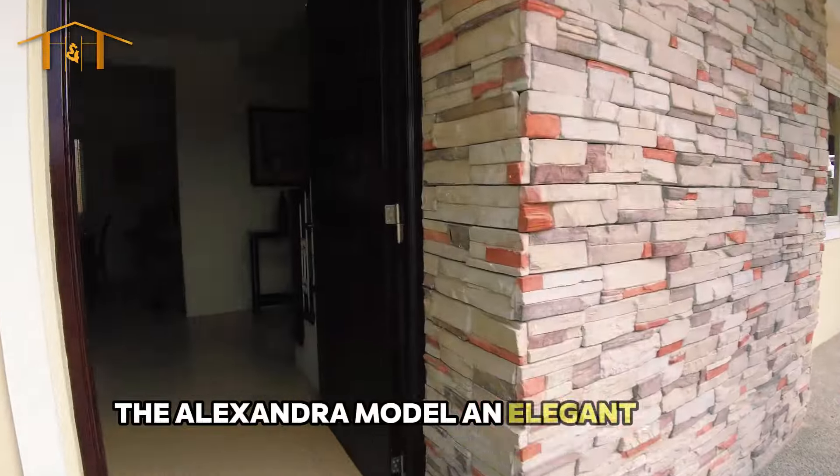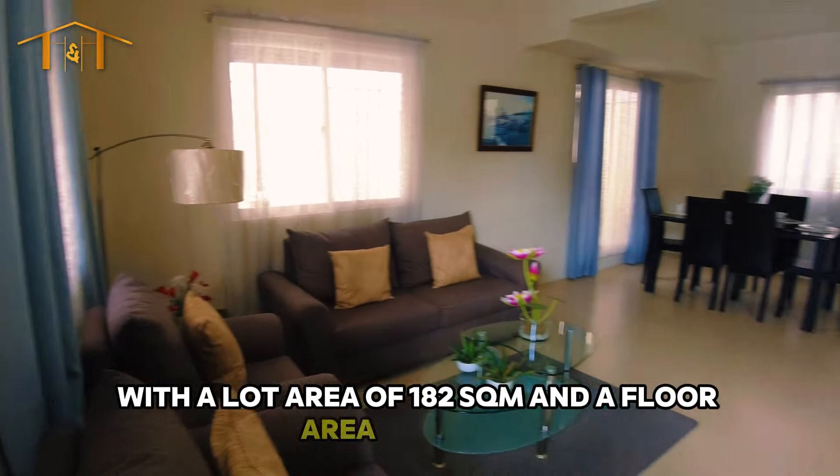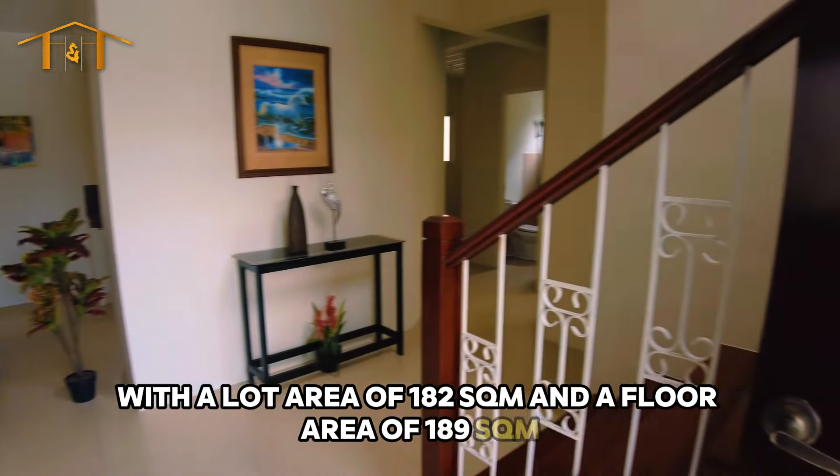The Alexandra model — an elegant home with a lot area of 180 square meters and a floor area of 189 square meters.